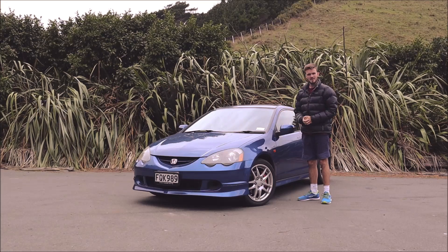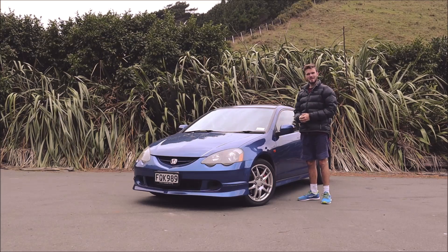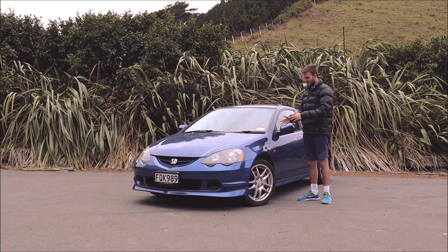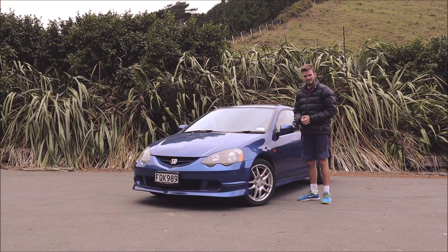G'day and welcome to another episode of KiwiCarLife. Today I'm going to be telling you the five things I like and the five things I dislike about my Honda Integra Type R.